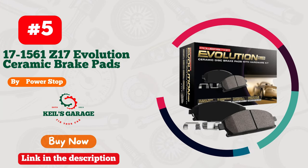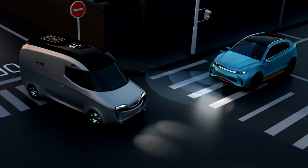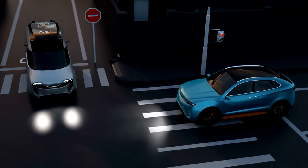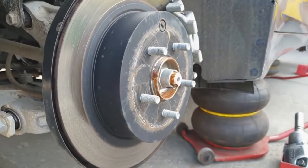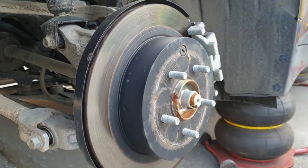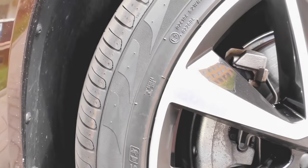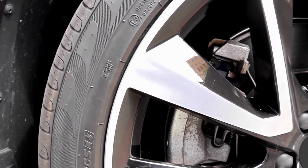Number 5. Power Stop — unleash your BMW's braking potential. Revolutionize your driving experience with Power Stop Brake Pads, tailored for BMW enthusiasts. Say goodbye to mediocre braking and embrace unmatched stopping power. These pads boast an impressive blend of performance, reliability, and style.